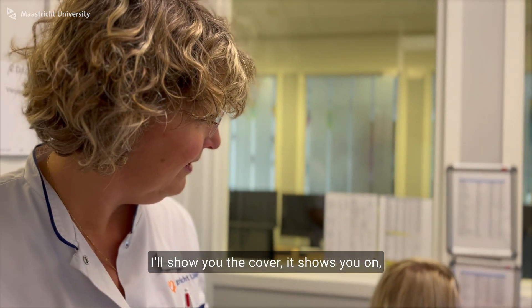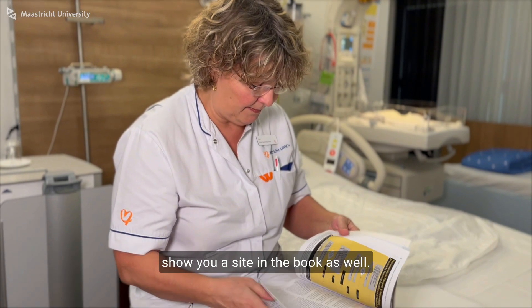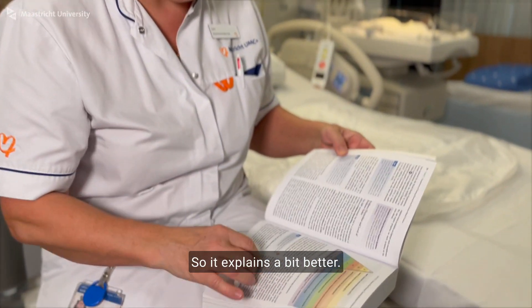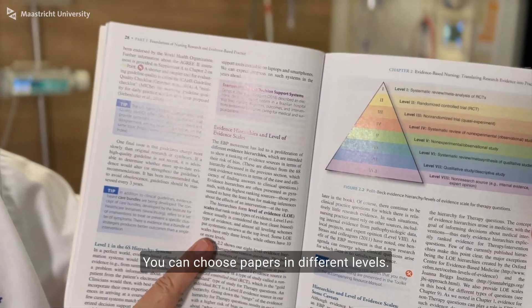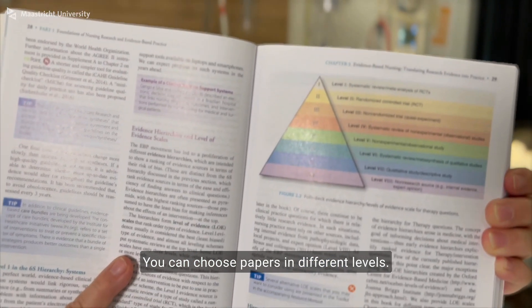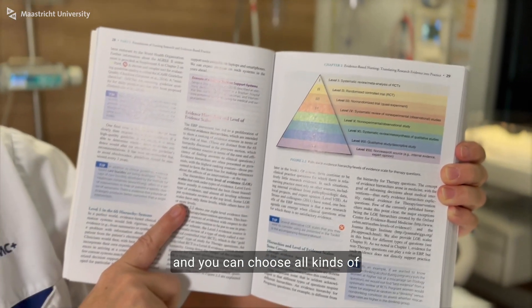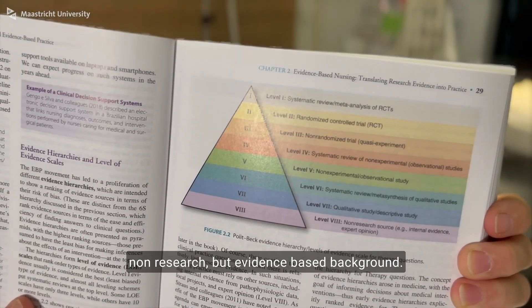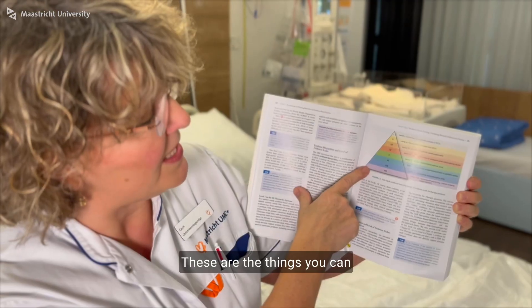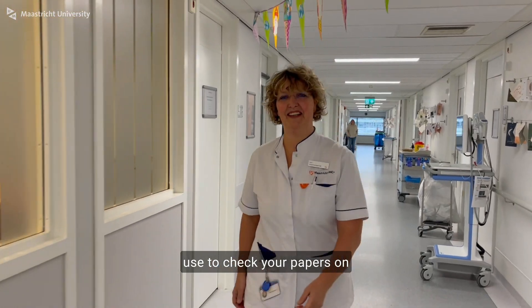I'll show you the cover, and a page inside the book as well, so it explains things a bit better. Here you see the different stages of evidence — you can choose papers at different levels. The most important level is the scientific review, and you can also choose all kinds of non-research but evidence-based background. These are the things you can use to check your papers on a level of evidence.